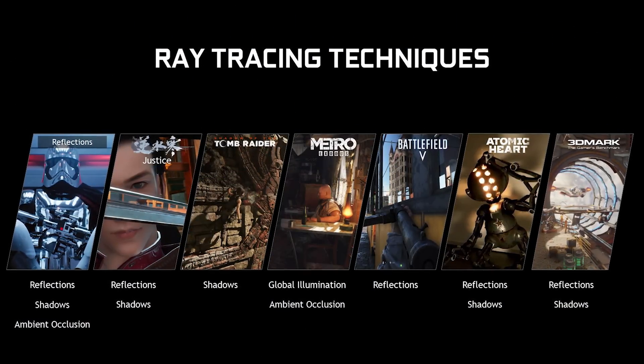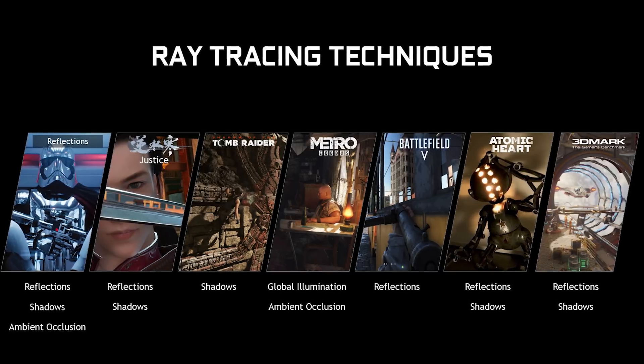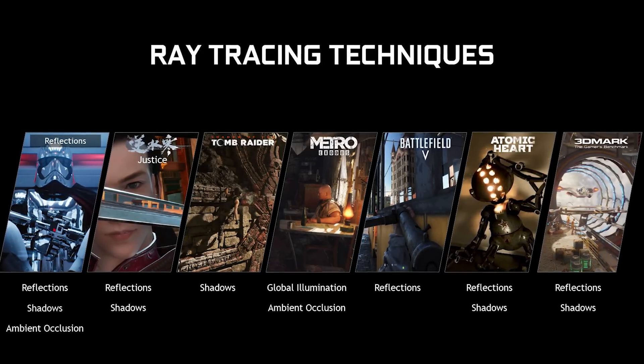So you've got things like Battlefield, and what other games have ray tracing that matter. Anthem doesn't have it, it has DLSS supposedly. Metro Exodus. I think Shadow of the Tomb Raider got the update as well. So now all of your favorite ray trace games you can play at tremendously slow frame rates.